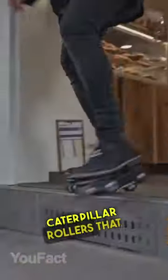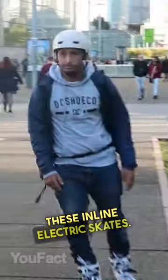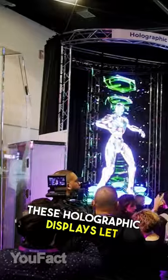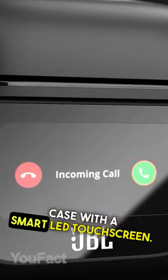These are electric caterpillar rollers that turbocharge your city strolls. Also, you should like these inline electric skates. These holographic displays let you interact with the image. These earbuds have a charging case with a smart LED touchscreen.